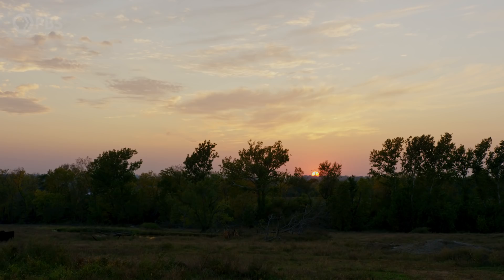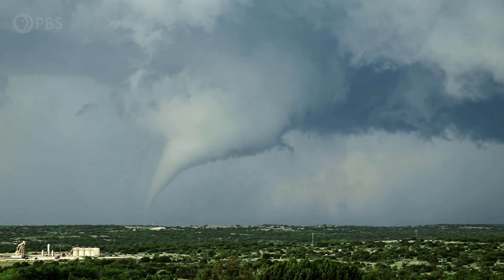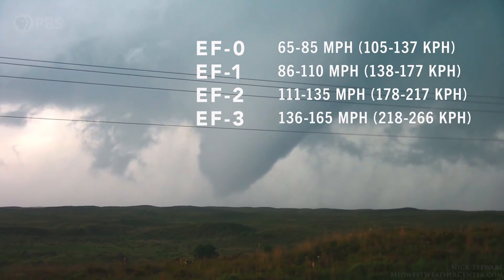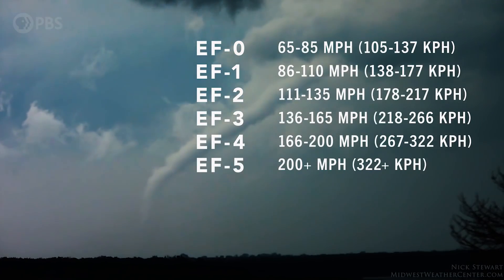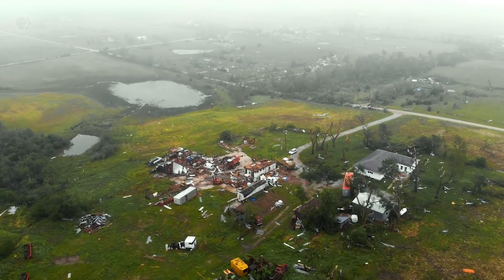In all, 19 houses were destroyed and 50 were damaged. Tornadoes are rated on the Enhanced Fujita, or EF, scale. EF zeroes cause light damage and have winds of 65 to 85 miles an hour, while EF fives have winds over 200 miles an hour and cause incredible damage. The tornado that hit Linwood was an EF four, and it was a mile wide. But because of early warnings, no lives were lost.